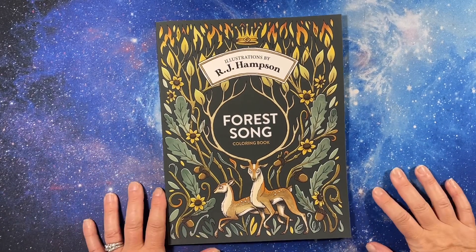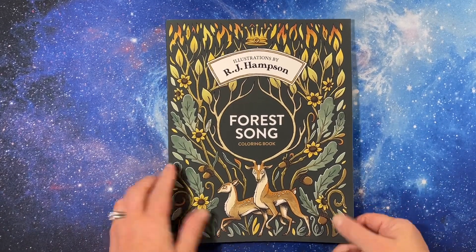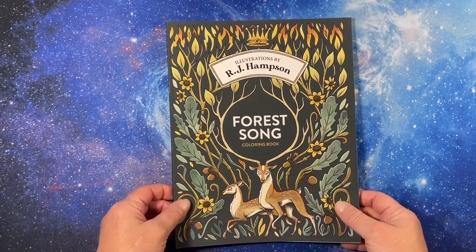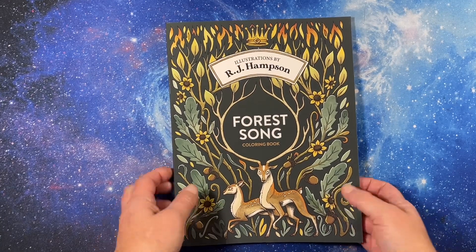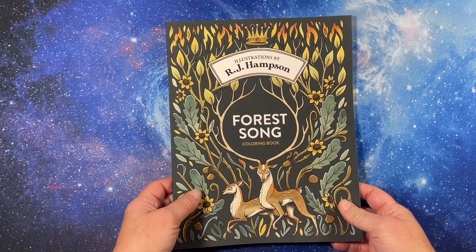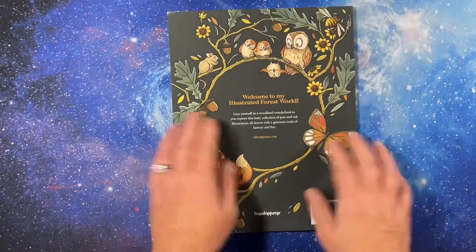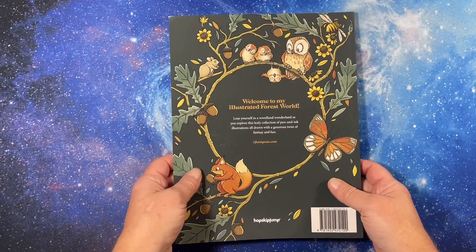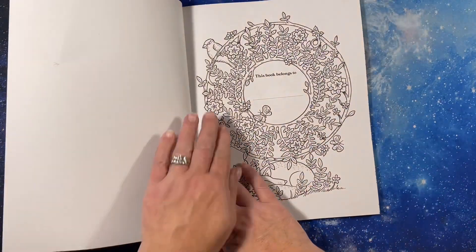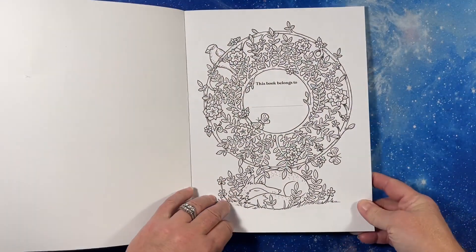Hi everyone, this is Tami from TamiColors2 and I have the new RJ Hampson coloring book that just came out as of August 2022 and it is called Forest Song. It has a beautiful matte cover and the little creatures are adorable. I'm excited — I haven't even looked at this because I just got it.